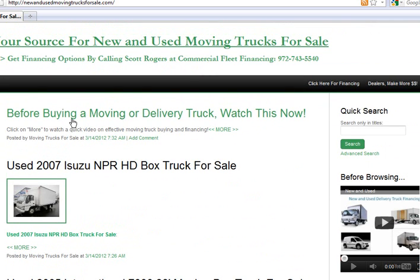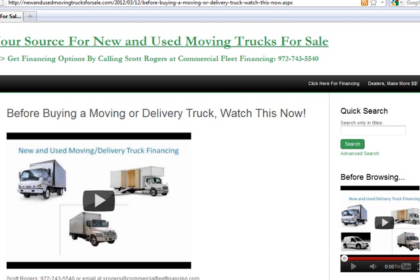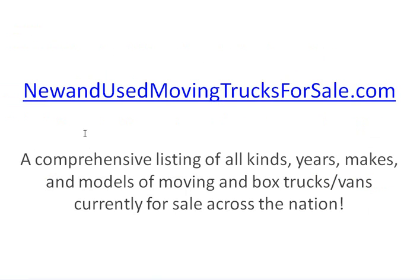What I recommend you do when you first go there is click on the top post. It's going to pop up a video and talk to you briefly about how to effectively purchase and or finance another moving truck or box truck for your business. To get to this site, just type in new and used movingtrucksforsale.com, or scroll right below this video — you'll see a link. You can click on the link and go right there.